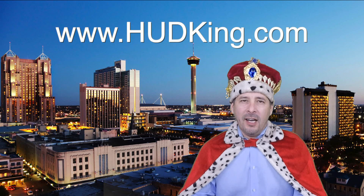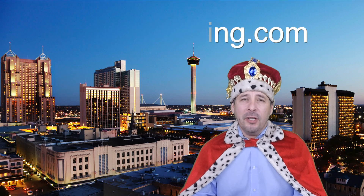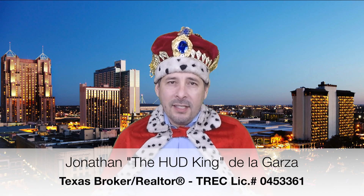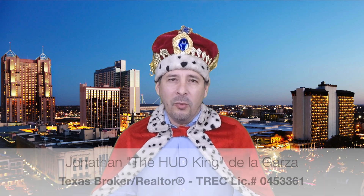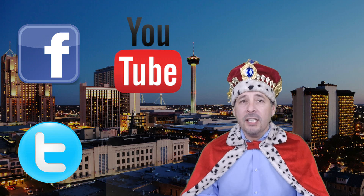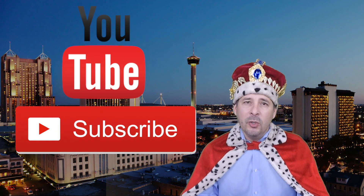Hi and welcome to HUDking.com, your source for real virtual tours of HUD homes in and around the San Antonio and Houston area. I've been specializing in HUD homes since 1996, and in 2012 I started filming real virtual tours like the one you're about to watch. Connect with me by clicking on one of our social media links, or if you're watching this on YouTube, click the subscribe button to be instantly notified of new uploaded videos. Now on to the home.